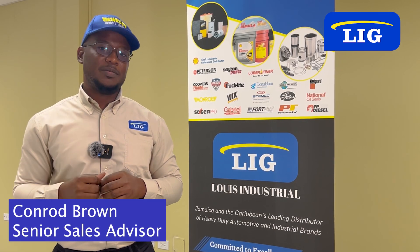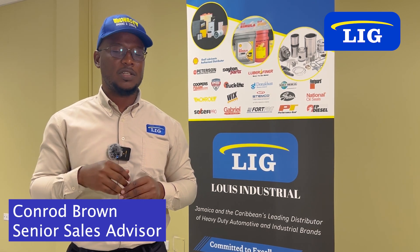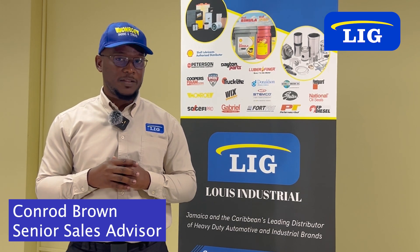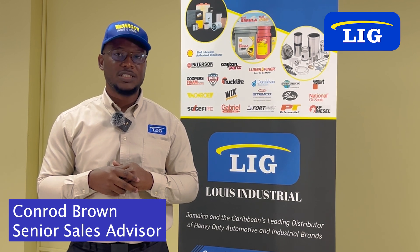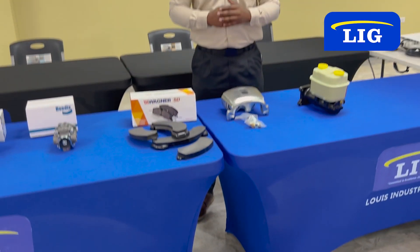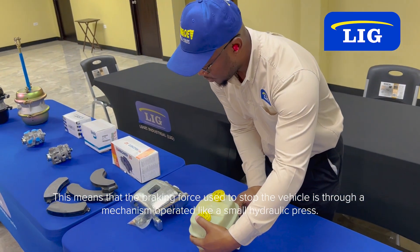Let's talk about how the braking system is different in the light duty sector — which is cars and SUVs — versus the heavy duty sector for trucks and trailers. Many mechanics would debate that a light duty vehicle is much easier to work on than a heavy duty vehicle. As a sales technician, I truly believe that a heavy duty vehicle is much easier to understand. For example, the light duty sector technology is constantly evolving and the braking system is dominated by hydraulics. This means that the braking force used to stop the vehicle is through a mechanism operating like a small hydraulic press.